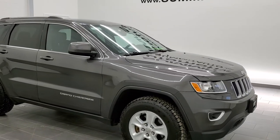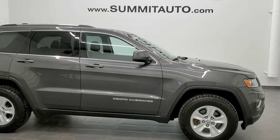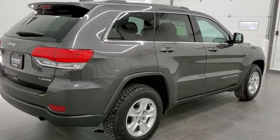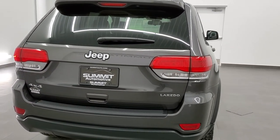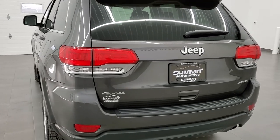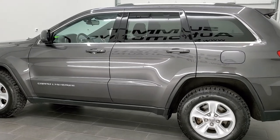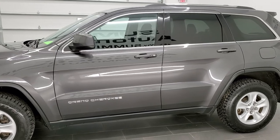This is stock number 21J23A. We are here at Summit Automotive in Fond du Lac, Wisconsin, your new and used Jeep and Jeep Grand Cherokee headquarters. Today we are checking out this super clean 2015 Jeep Grand Cherokee Laredo. This vehicle has a 3.6 liter Pentastar V6 motor. It has been fully safety inspected by our service shop, has a fresh oil and filter change, all the fluids have been checked and topped off, it has brand new tires all the way around, and this Jeep is 100% ready to go.